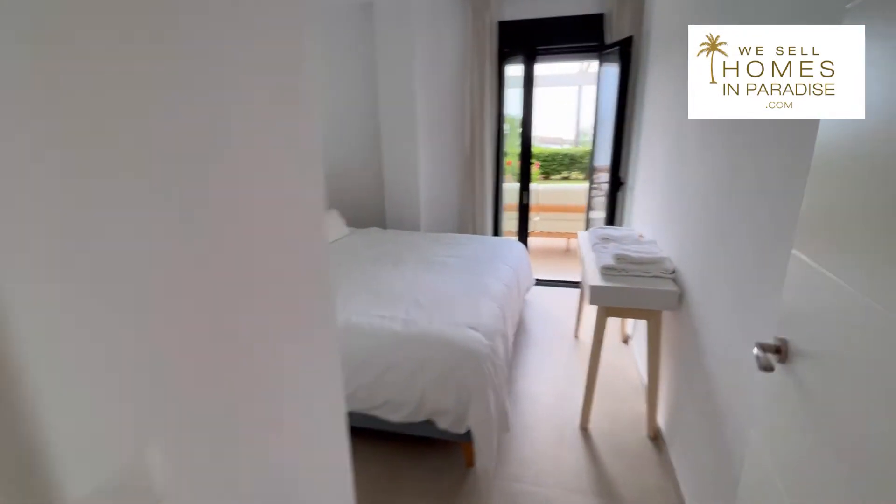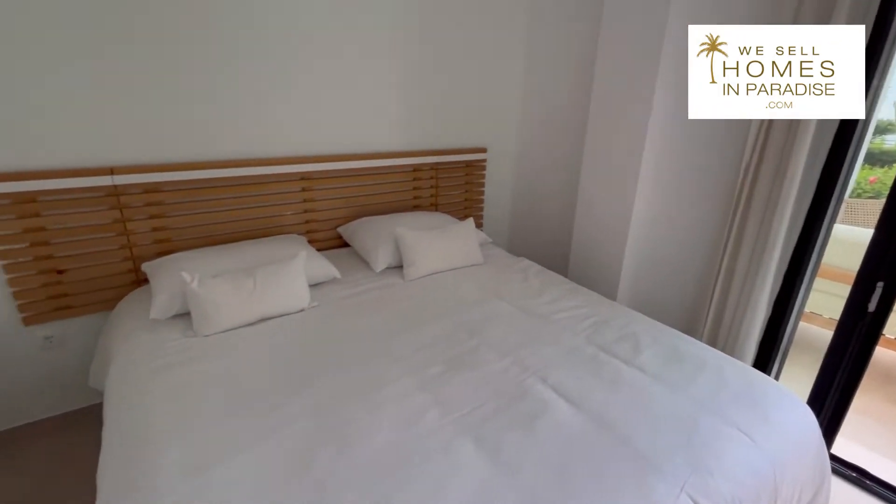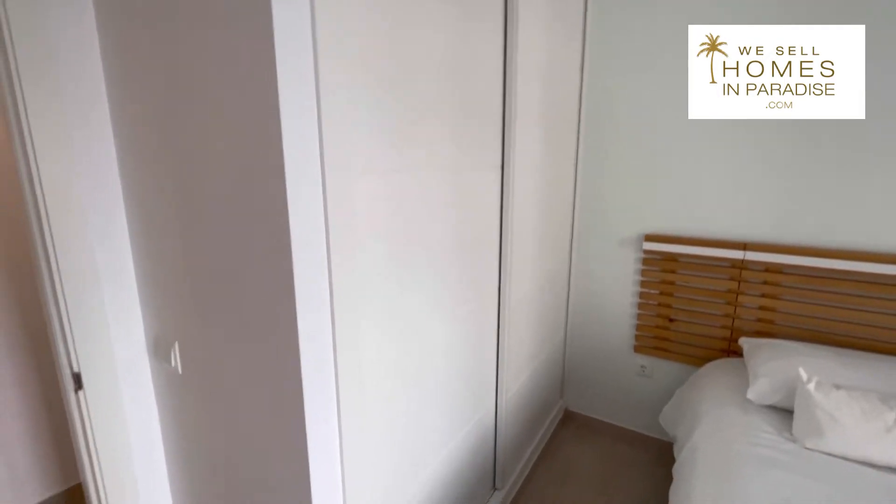This is bedroom number two. It opens straight out onto the terrace. There's a big California king-sized bed that fits comfortably, and you've got floor-to-ceiling fitted wardrobes.